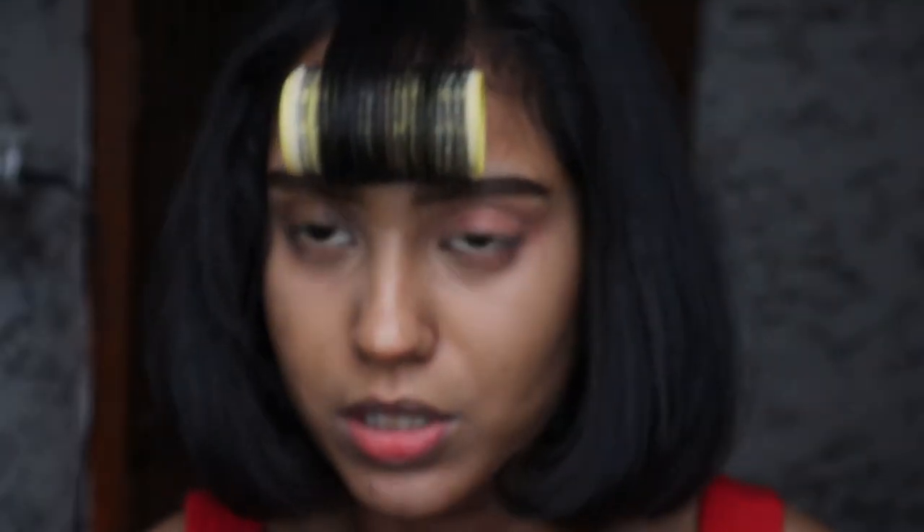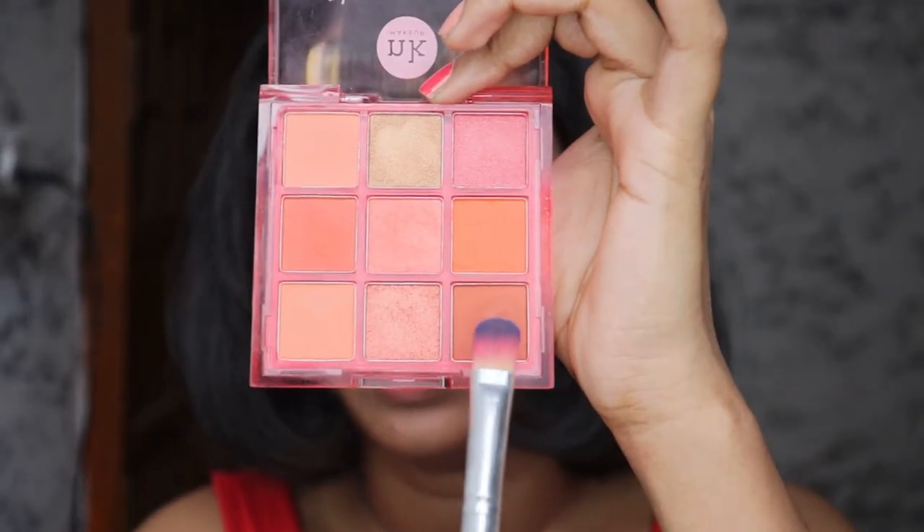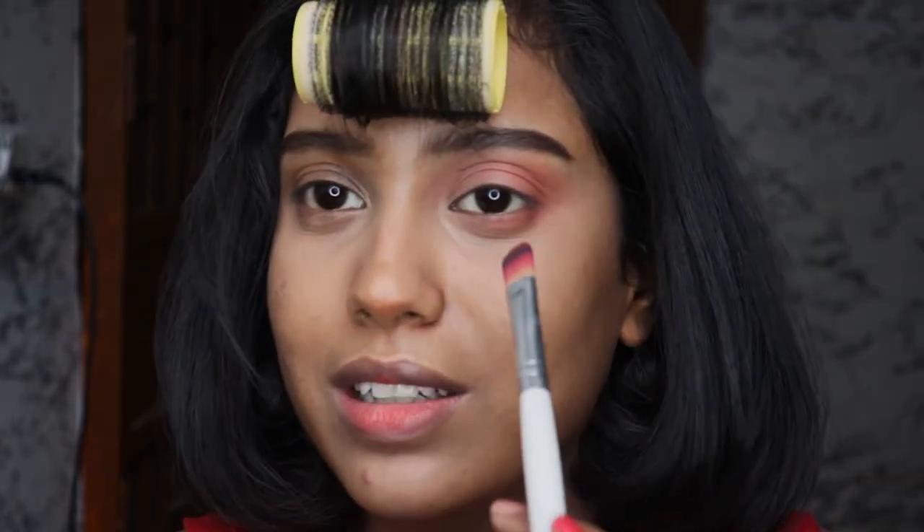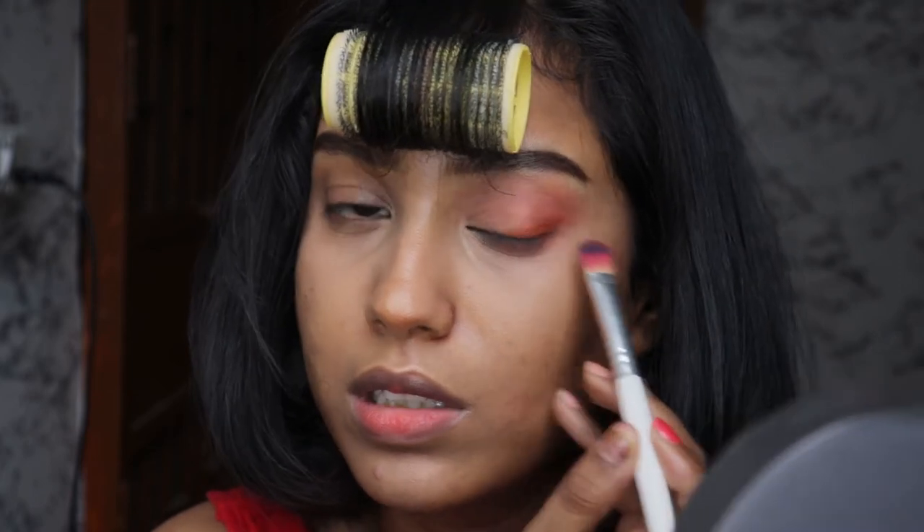I'm going to go into this deep red shade and apply it on the outer corner of my eyes, and do the same on the lower lash line - just halfway through, connecting it upward. Then I'm going to go into the darkest brown shade on the palette and take it on a brush, focusing it on the outer corner in an eyeliner sort of motion. Kind of do the same thing.